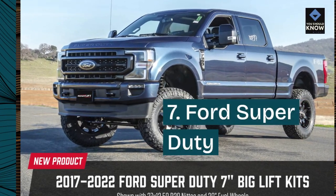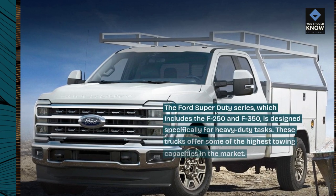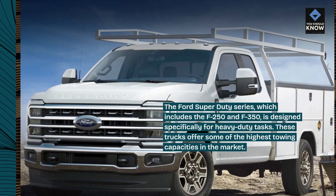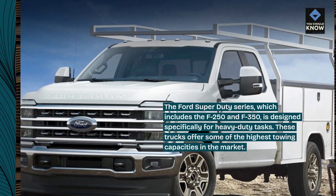7. Ford Super Duty. The Ford Super Duty series, which includes the F-250 and F-350, is designed specifically for heavy-duty tasks. These trucks offer some of the highest towing capacities in the market.